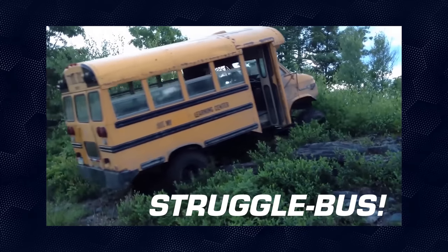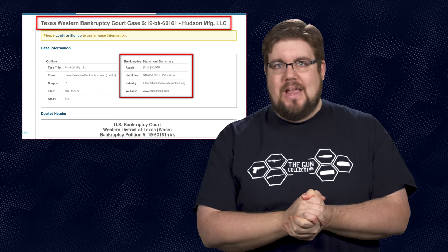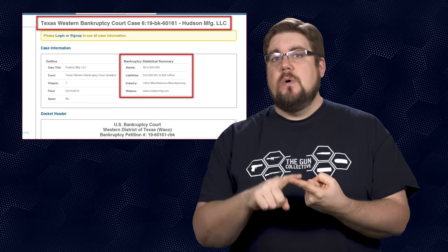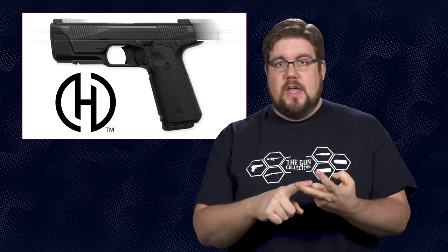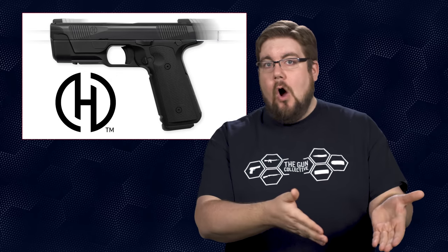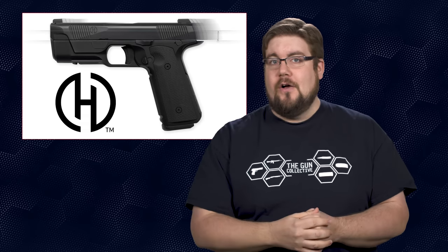Unfortunately for Hudson Manufacturing, they are not that lucky. On March 14th, they officially filed for Chapter 7 bankruptcy. This is likely the result of a long history of issues within the brand — first supply chain issues, then reliability issues on the guns themselves, then customer service issues fixing those, and finally financial issues. I've personally spent time with the Hudsons, I know them, they are good people, but clearly something wasn't being handled correctly. There is no telling what will happen to guns already at their facility for warranty work, and currently you can buy an H9 pistol for almost half of what they cost before.